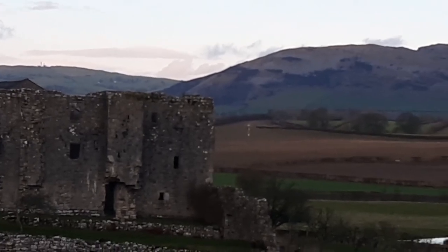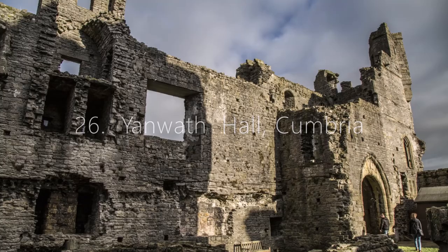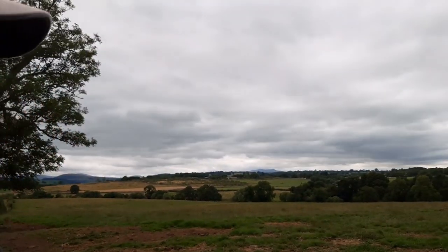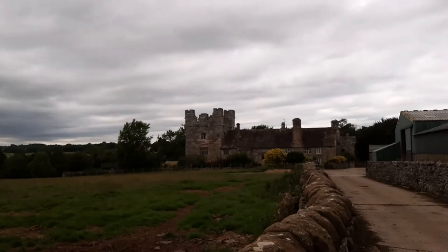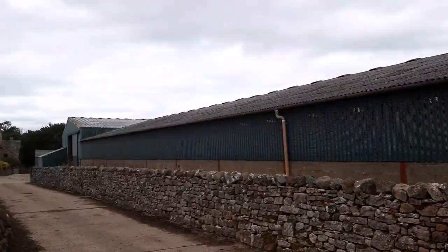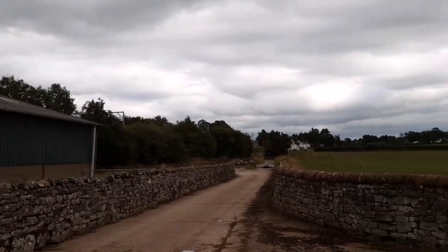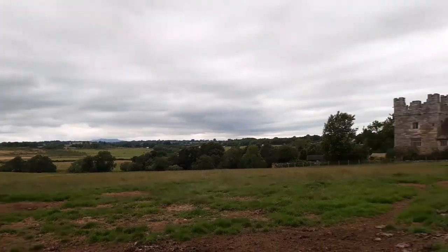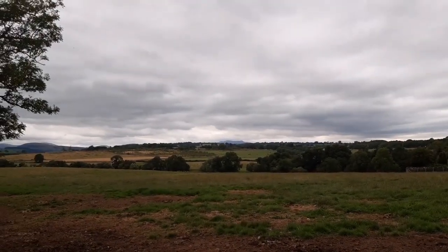We're here at Yanwath Hall, or thereabouts. It is a private house so we don't want to get too close — it's down a cul-de-sac access lane — but it doesn't appear there's too much stopping us here. This was built in 1322 by John de Sutton.